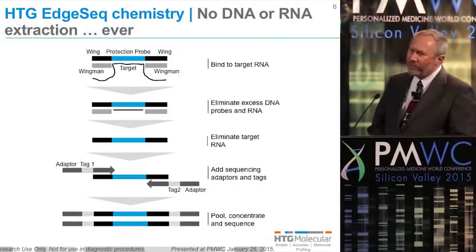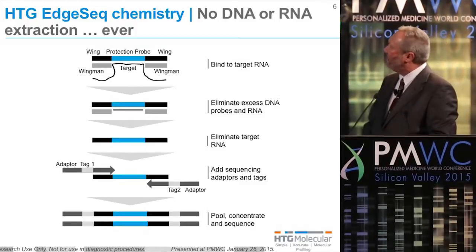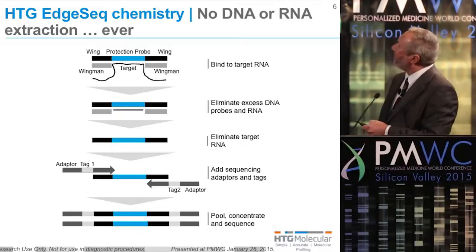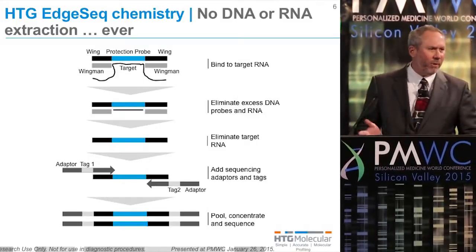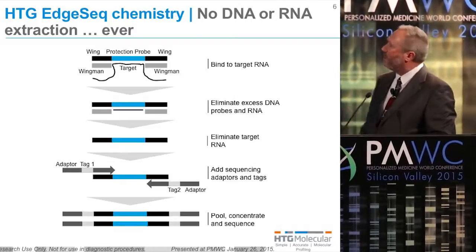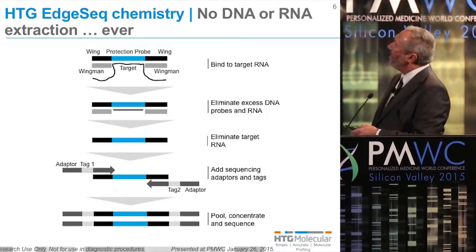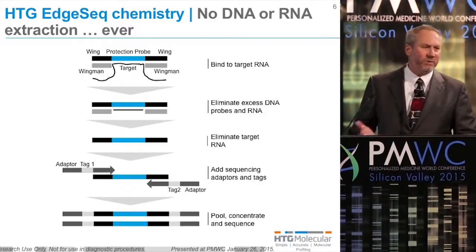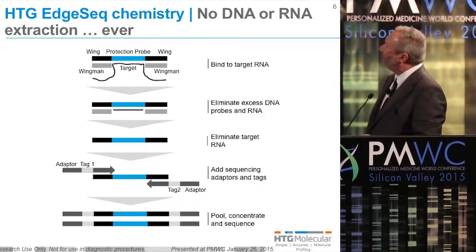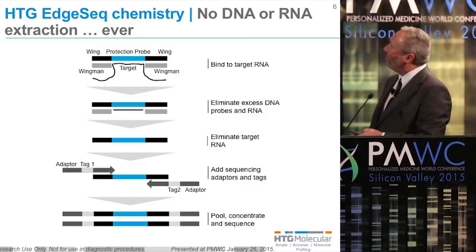This is just an overview of what our chemistry looks like for interfacing with next-gen sequencing. We have a protection probe that is 50 bases in length, optimal for solubilizing from paraffin sections where you do get fragmentation of RNA. We've added a wing on either side and a wingman in order to protect this probe from the S1 nuclease, which chews up single-stranded nucleotides. We capture a target and eliminate excess target and excess probe by an S1 nuclease digestion.